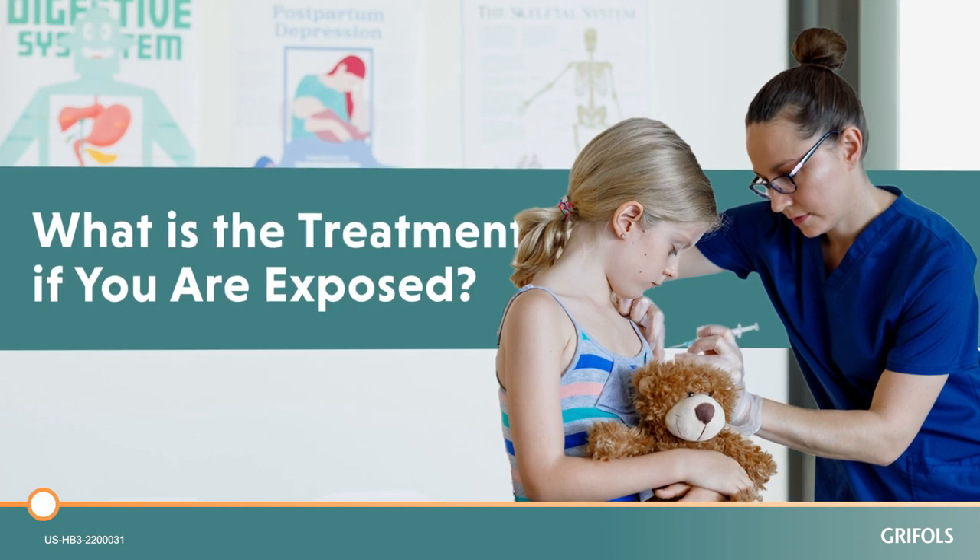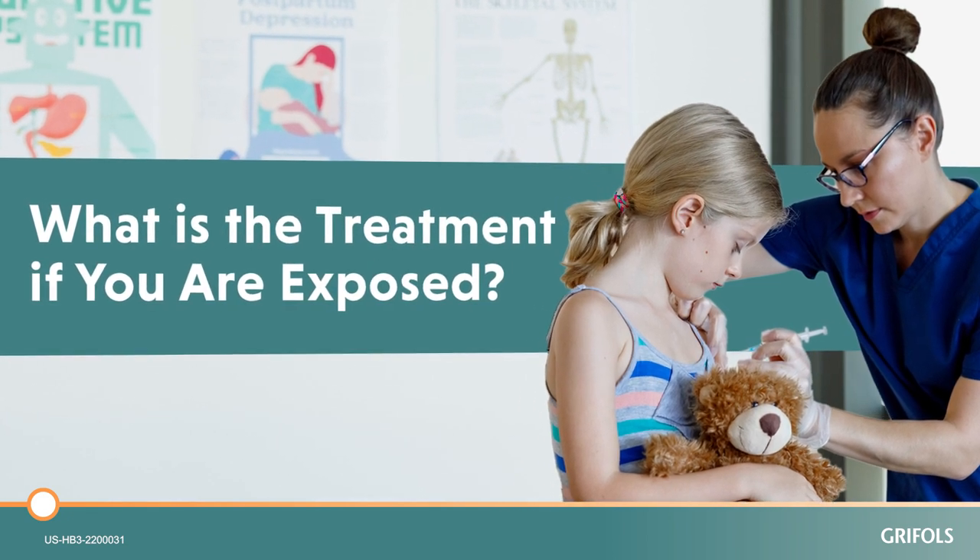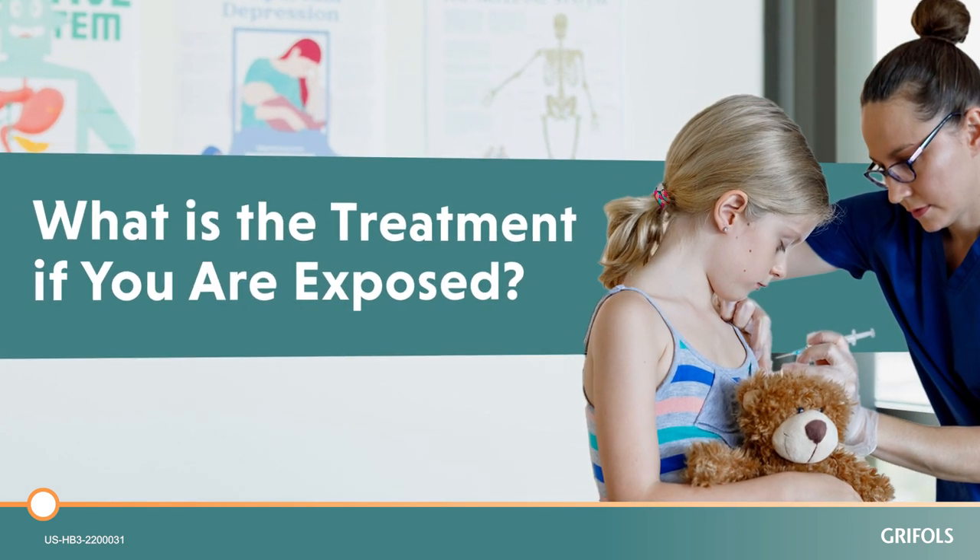During this short video, we'll look at the common prophylactic or preventive treatment if you have been exposed to rabies.